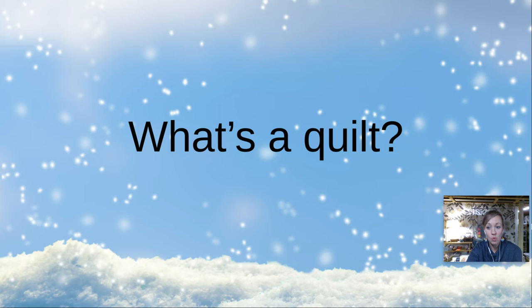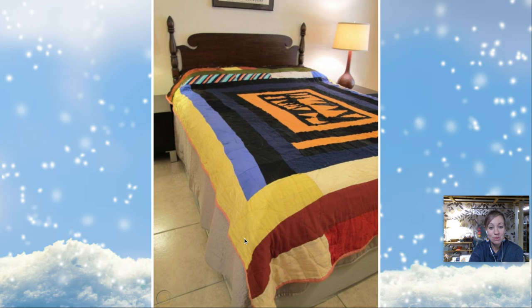What's a quilt? I think you guys know what a quilt is. A quilt is a blanket that goes on a bed and it's made by sewing lots of different pieces of fabric together. Fabric is what our clothing is made out of.